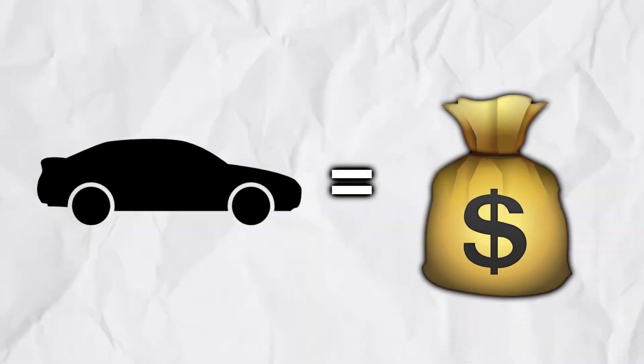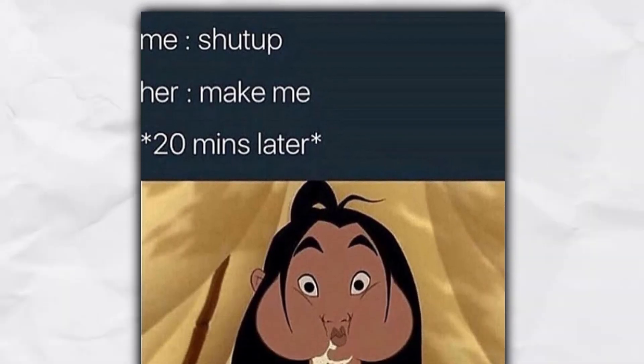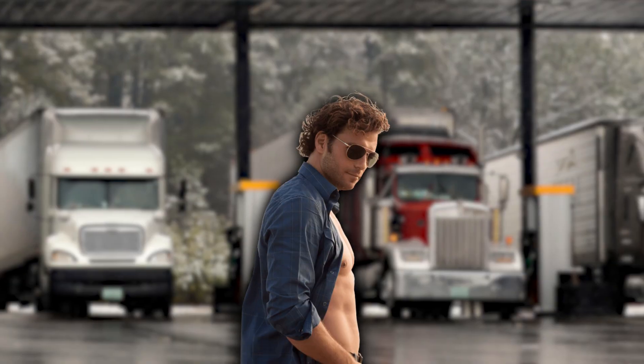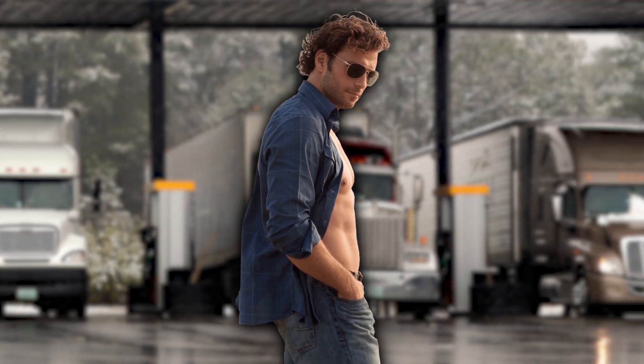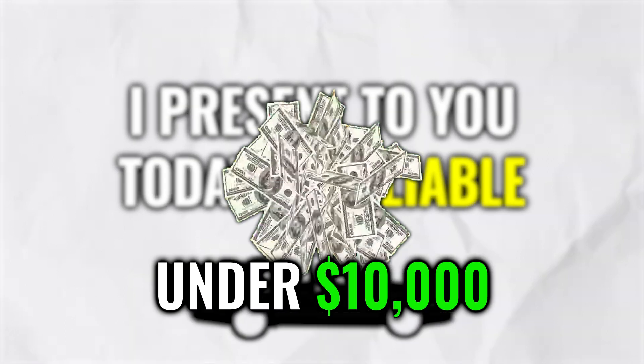Unfortunately, a car costs a lot of money, then is unreliable and swallows more than my ex-girlfriend on the college basketball team. To save you from prostituting yourself at the truck driver gas station, I present to you today 11 reliable cars for under $10,000.